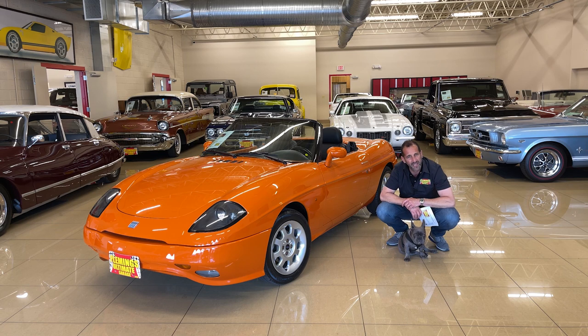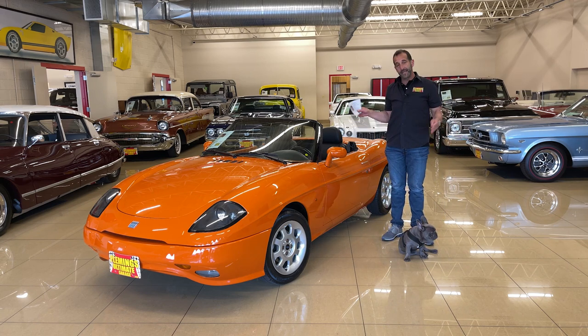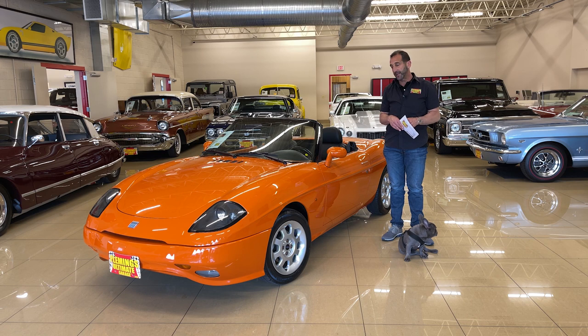I've never seen a Fiat Barchetta. I remember there being a Ferrari Barchetta and things like that. Well, you're right. These right here were never imported into the U.S. Finally, with the date hitting the 25-year mark, we're now allowed to bring these into the country, and this is an exotic car.